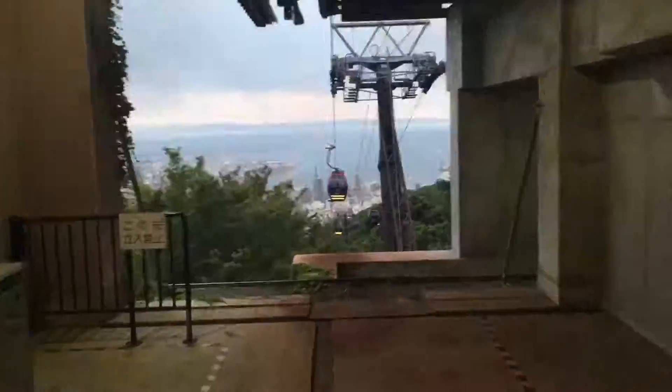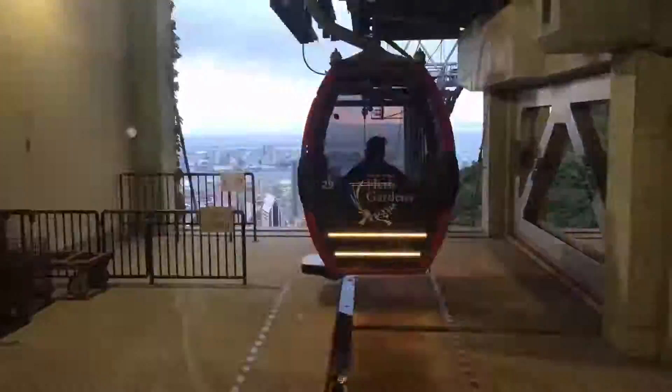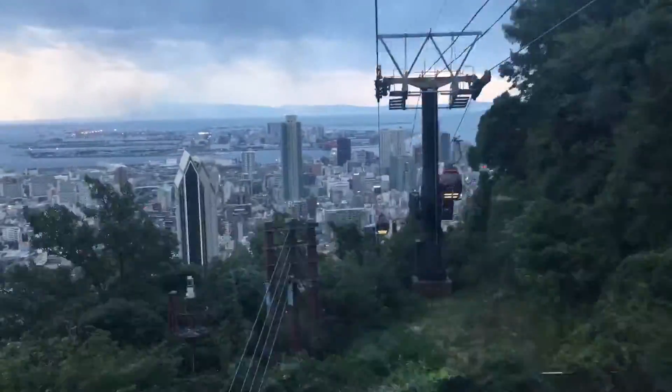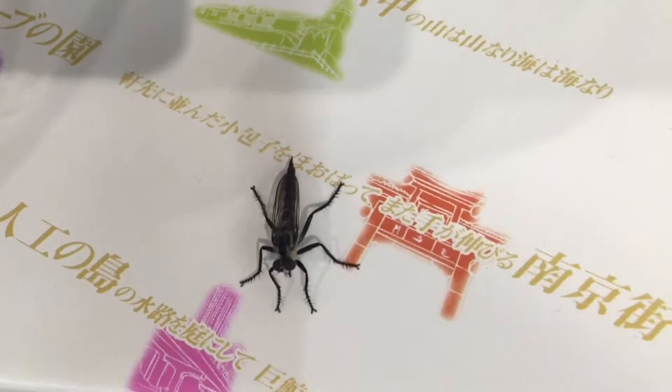That wasn't too bad. I actually really enjoyed that. A bug deterred me from buying anything — I don't know what kind of bug that is. I'm not scared, but he was looking at me crazy. So I just said okay, I don't need to buy anything. The bug was just like, back up. I was like, okay, just calm down.